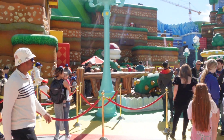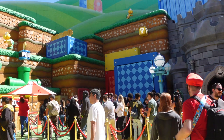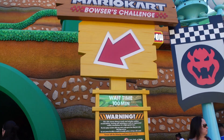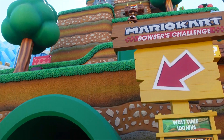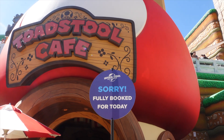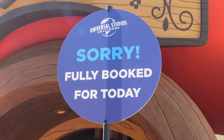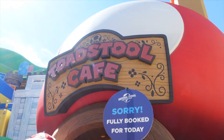As expected it is pretty busy inside. The line for the little games to get the keys are all pretty long. Hopefully we got Mario and Luigi meeting. Mario Kart Bowser's Challenge is a hundred minute wait — I've seen it way worse so considering the crowds that's not that bad. As of 1:30 PM, Toadstool Cafe is fully booked for today, so if this is something you really want to do you have to come early in the morning, because the last two times I came they've been booked by like 1 PM.